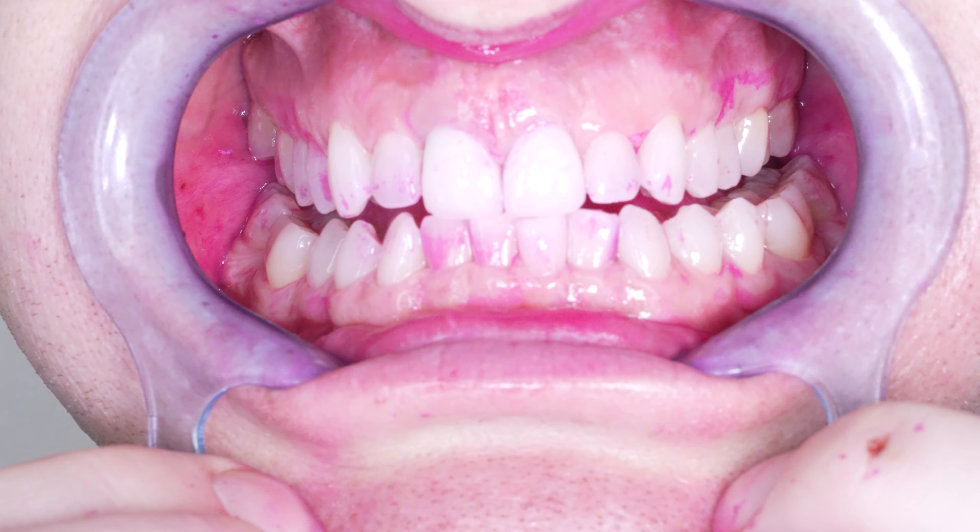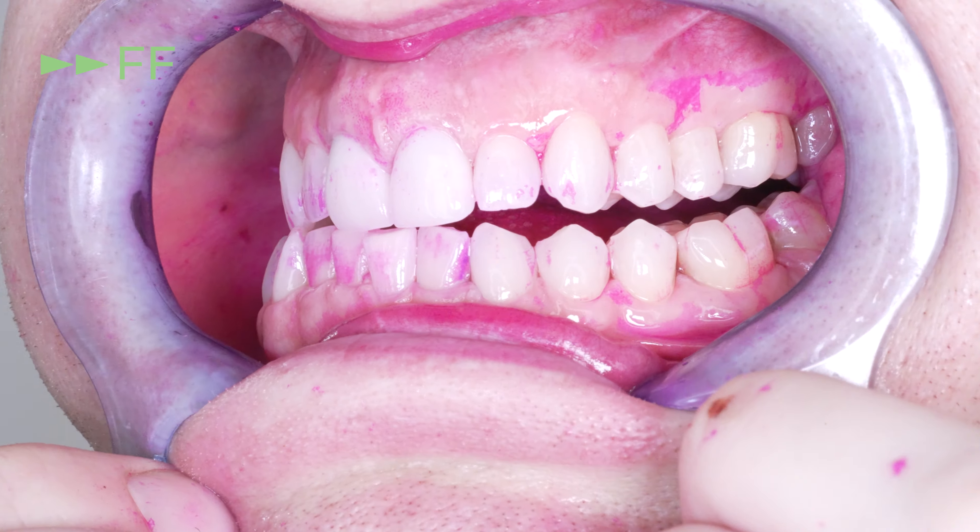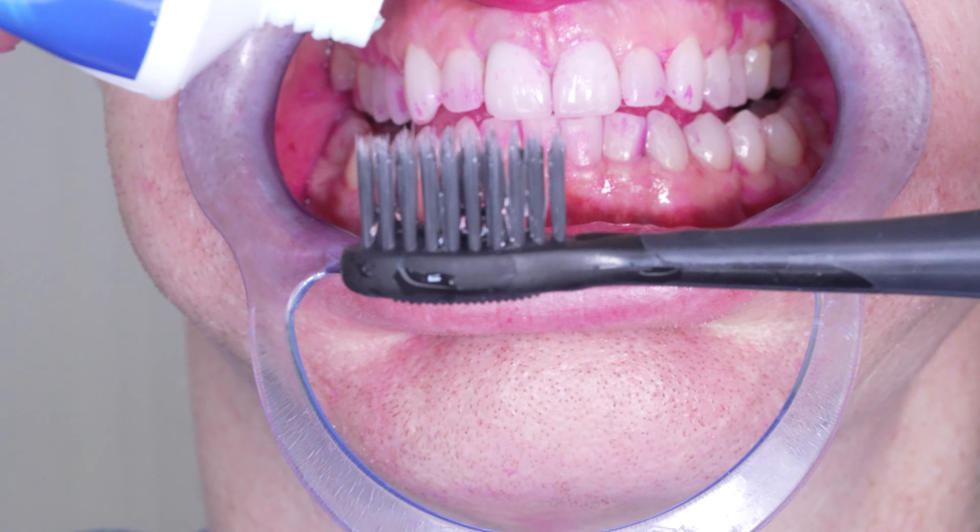You can see the results of just flossing after I rinse. The results are decent already and we haven't even brushed. But now we go on to the brushing.